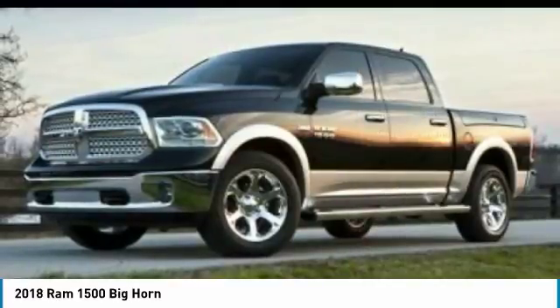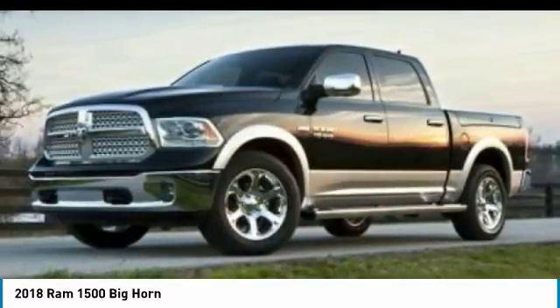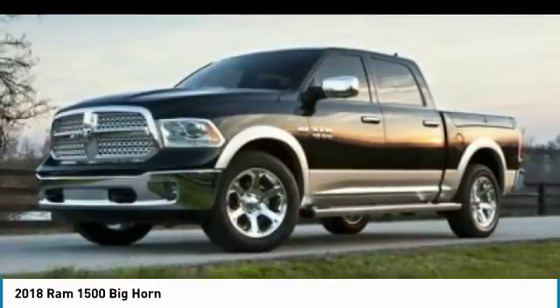Driver airbag, power steering, adjustable steering wheel, and front floor mats. Wouldn't you look great in this vehicle? Stop in today and see for yourself.